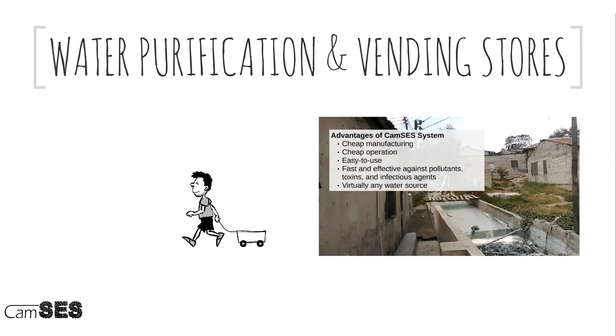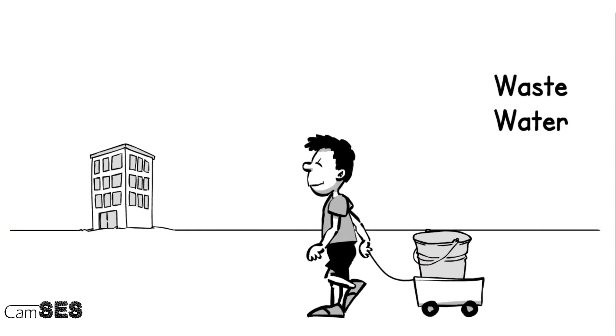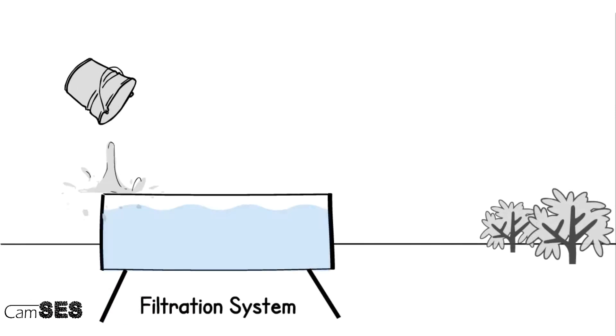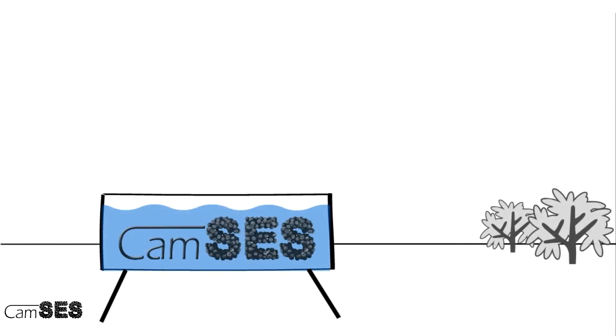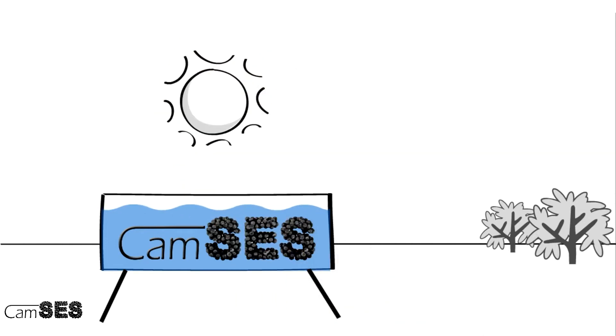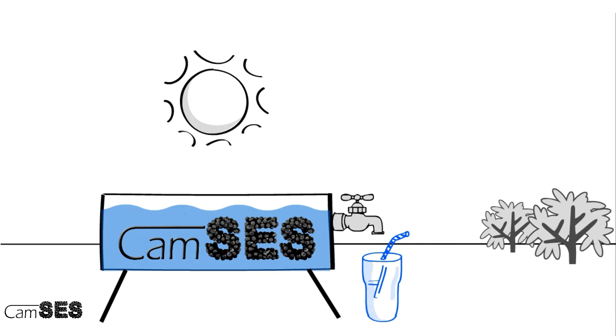We are aiming to create water purification and vending stores together with local businesses in urban areas, initially in Tanzania. This is what it would look like. People would collect wastewater or any other type of water and bring it to water vending stores that we help set up. The water will be added to the CAMSYS filtration system that contains nanoparticles activated by mere sunlight. After the purification process, the business owners would collect and bottle the clean drinking water and sell it back to the local community.